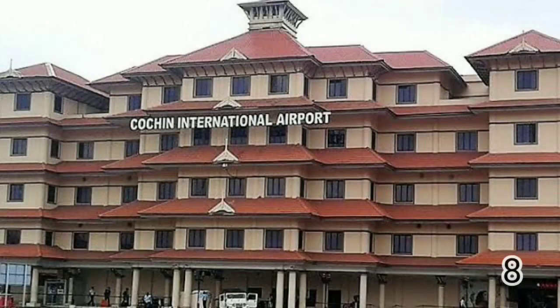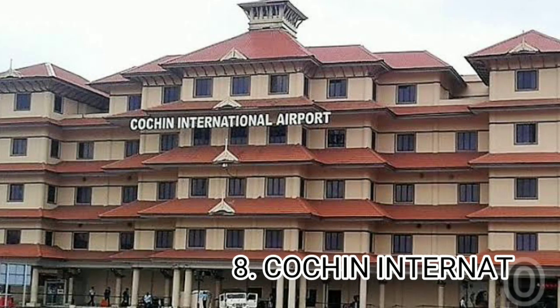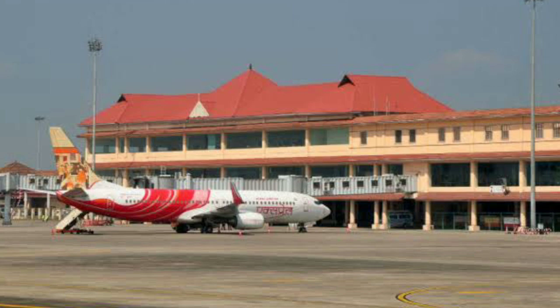Number 8 airport is Cochin International Airport. This airport can handle 10.2 million passengers. The extra features include baggage trolleys, tourist information desk, currency exchange, and shops.